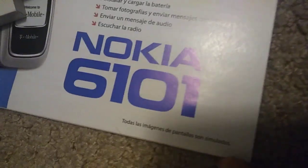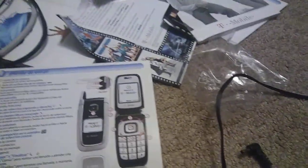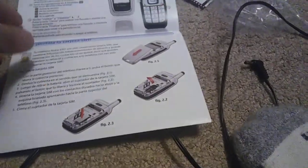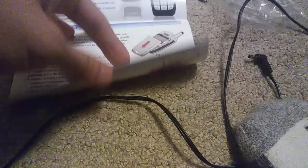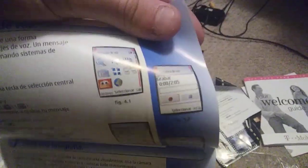Cell phone collection update. I just found the Nokia 6101 guide. I got this during my Illinois trip. There is actually no phone inside the box, but I found a Nokia 6101 box.